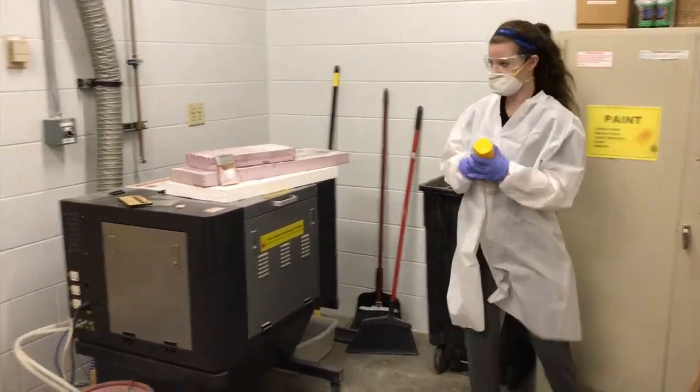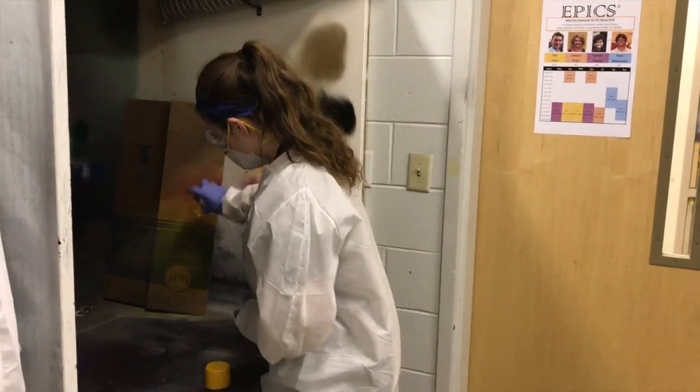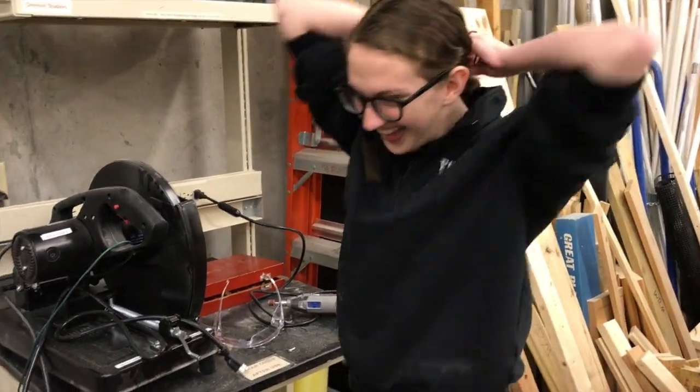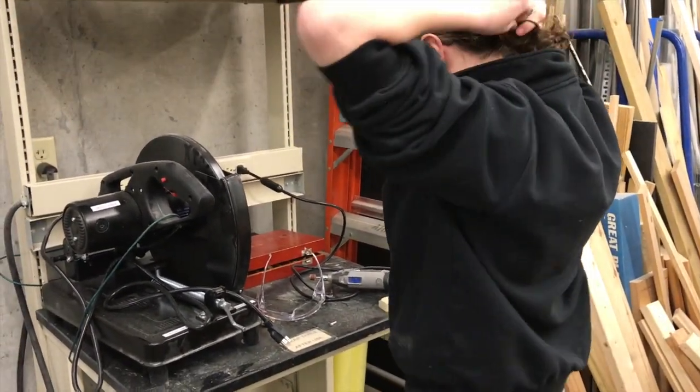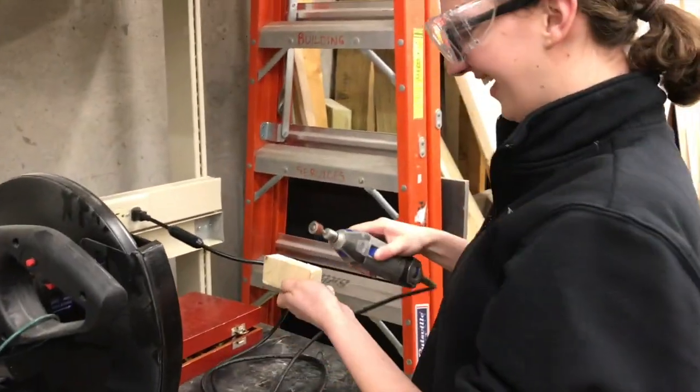When working with chemicals or power tools you need to wear closed toed shoes and safety glasses with side shields or goggles. Lab coats are provided by the fume hood for all chemical operations. Additionally, you should not have bare legs and you must tie back or secure long hair, dangling jewelry, or other clothing.